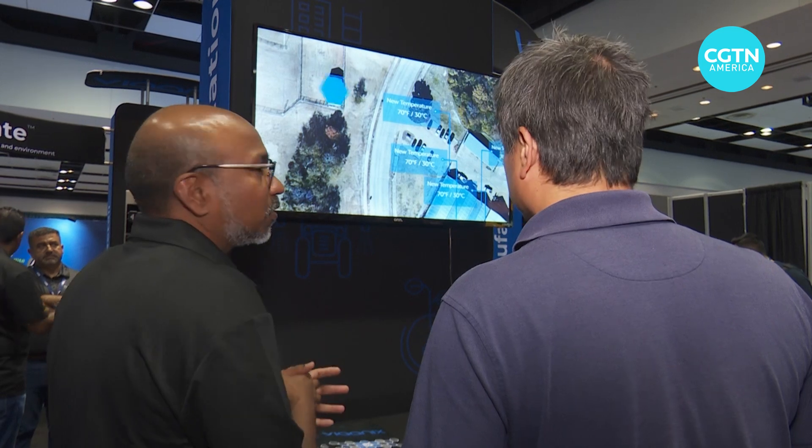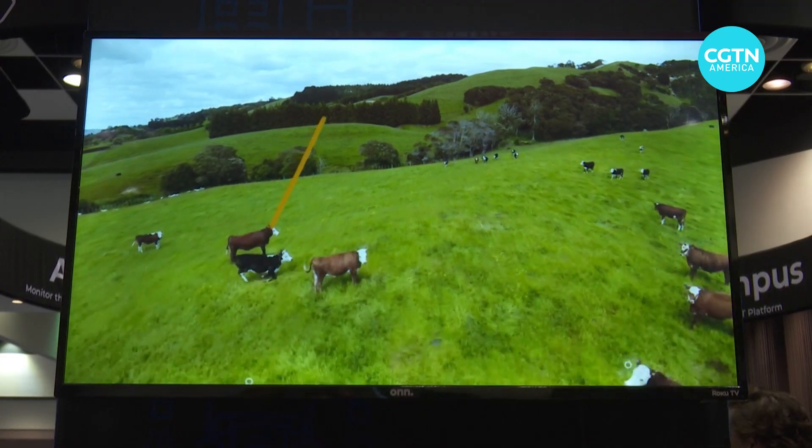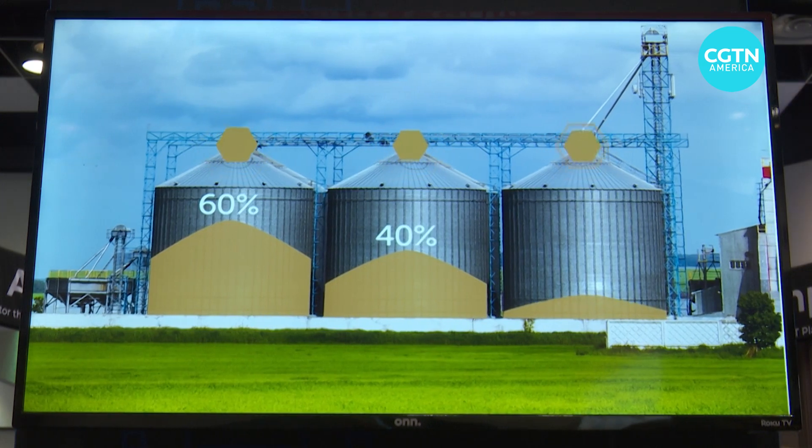Tech company Vionix, based in the U.S. state of Kansas, equips farmers with smart sensors to track everything from livestock locations to the moisture level in grain silos.